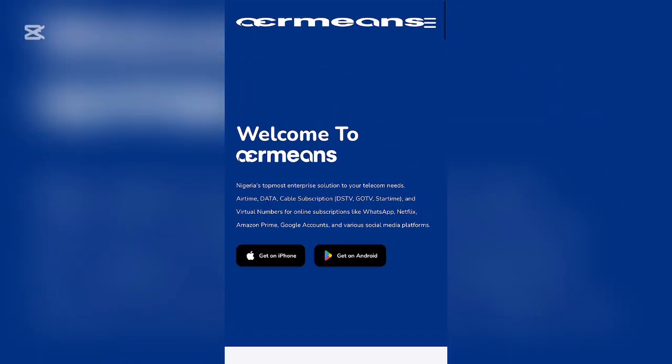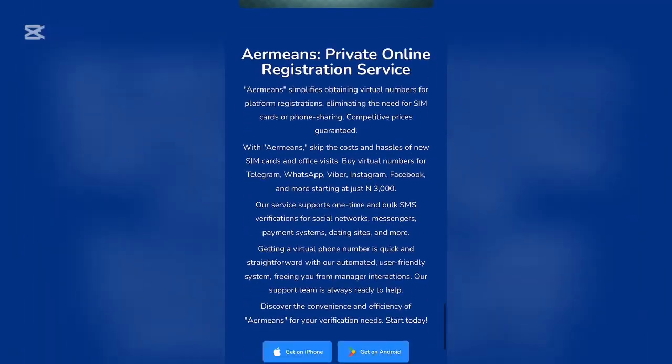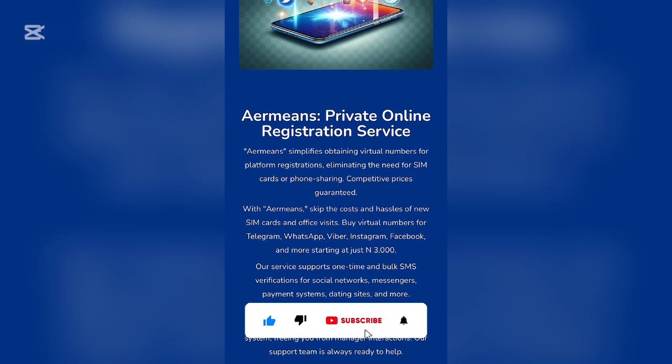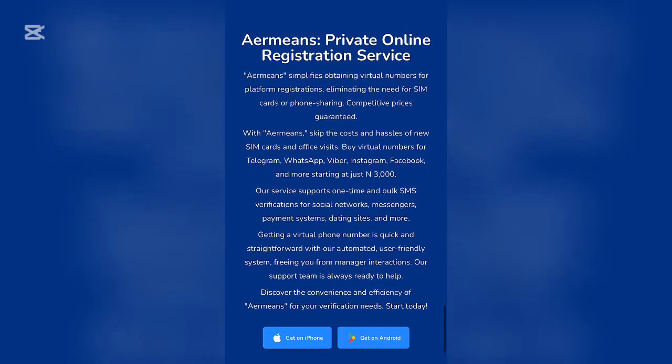Before using Emmy's, download the app — available for both iPhone and Android. The platform simplifies obtaining virtual numbers for platform registrations, eliminating the need for SIM cards. It offers competitive pricing. You can buy virtual numbers for Telegram, WhatsApp, Viber, Instagram, Facebook, and more, starting at just 3,000 naira monthly.